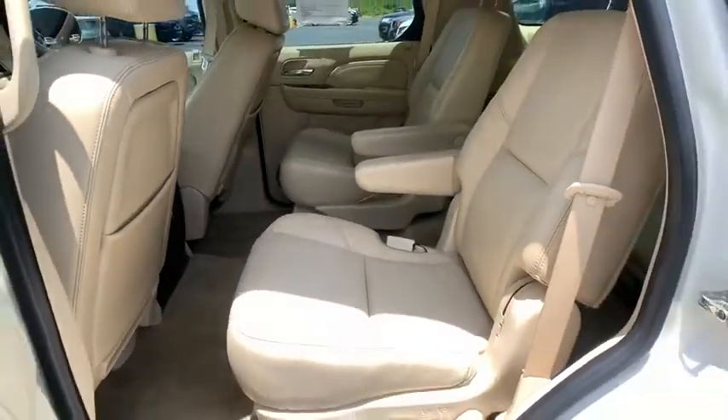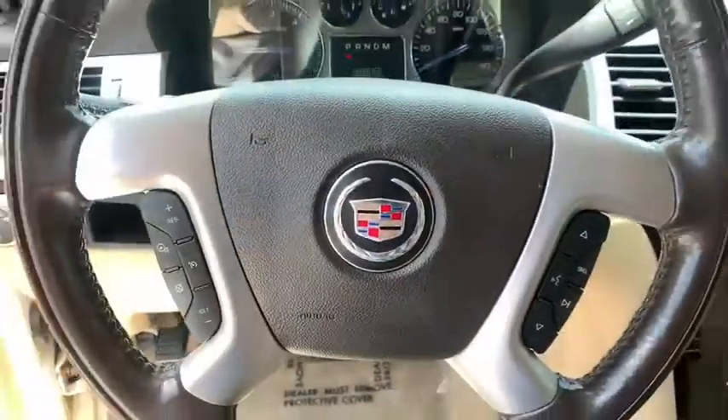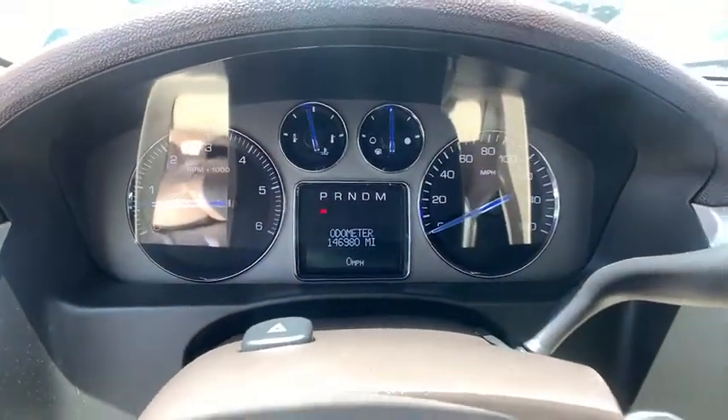Alloy wheels, power steering, heated and cooled front seats, four-wheel disc brakes, center armrest, active suspension system, universal garage door opener, security system, fog lights, power windows, CD player, rear window defroster.